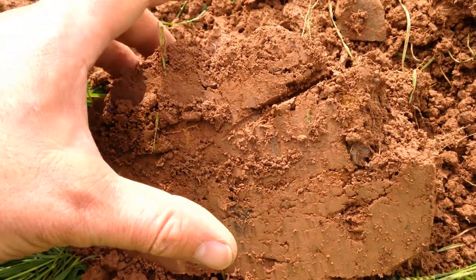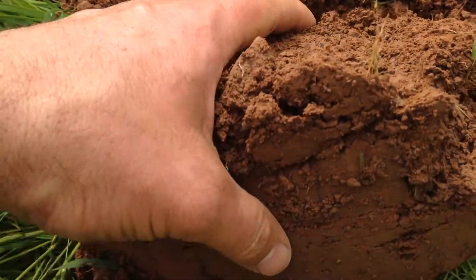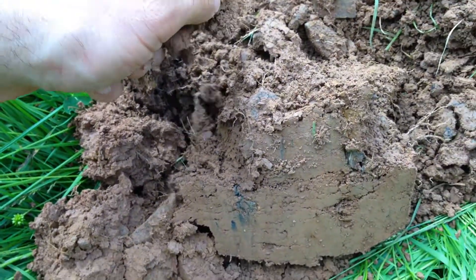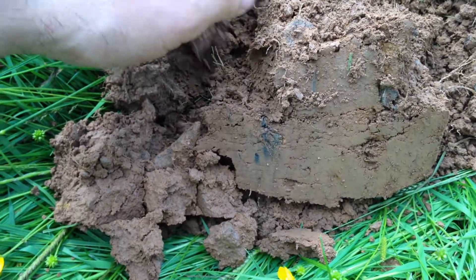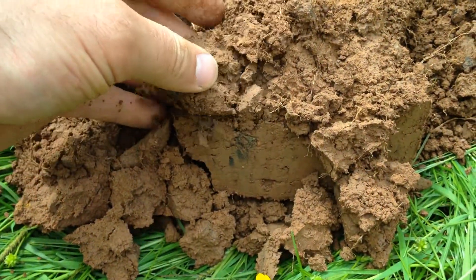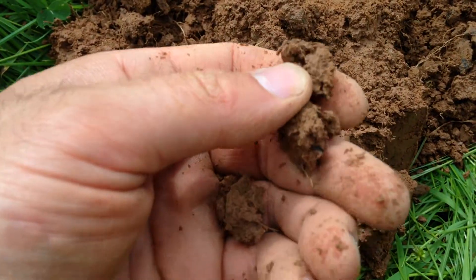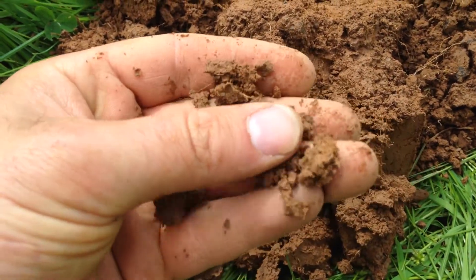This is a section of subsoil taken from 25 to 30 centimeters depth. As you can see, it's quite friable, breaks apart nicely — just looking at that good crumb structure.